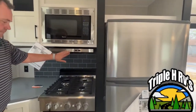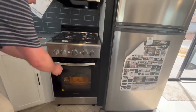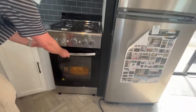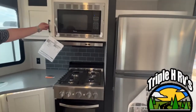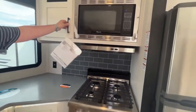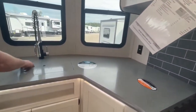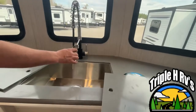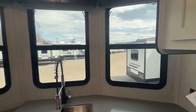They give you a larger microwave with a vent hood, and a nice large residential four-burner stove with a large oven. We have been told that these are actually big enough to bake a turkey. You have some nice cabinets up here. I like the backsplash they give you. You have solid surface countertops and a nice large stainless steel sink with a high-rise faucet.